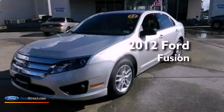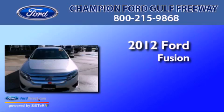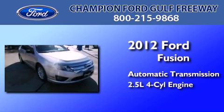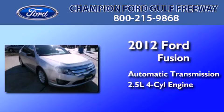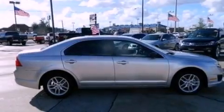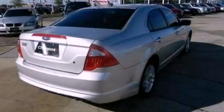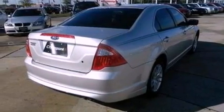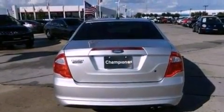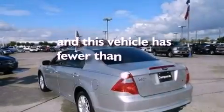This is a certified pre-owned 2012 Ford Fusion. This four-door sedan has an automatic transmission and an inline four-cylinder engine. All of the following features are included: a multi-link rear suspension, aluminum wheels, traction control and stability control systems, a four-wheel independent suspension, side impact airbags, air conditioning, and this vehicle has less than 10,000 miles.